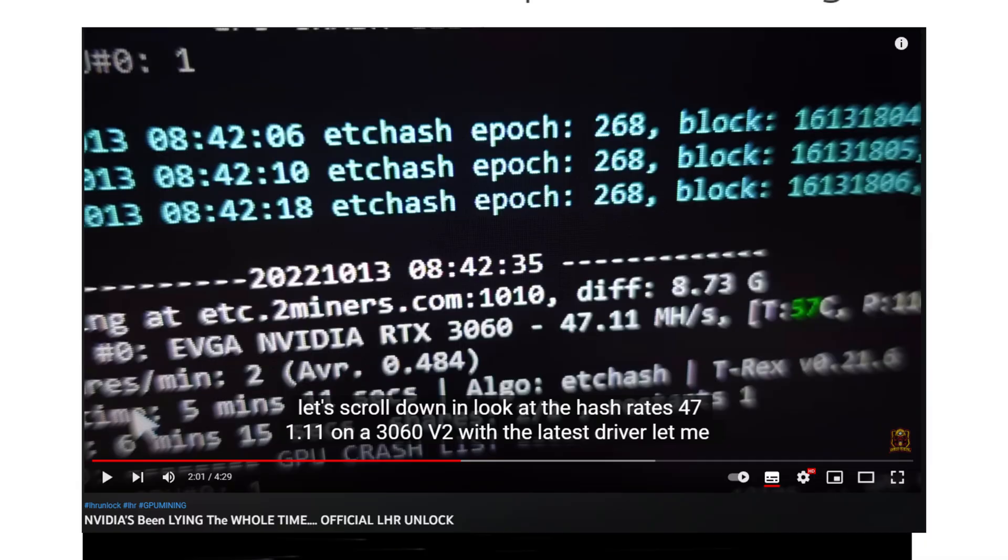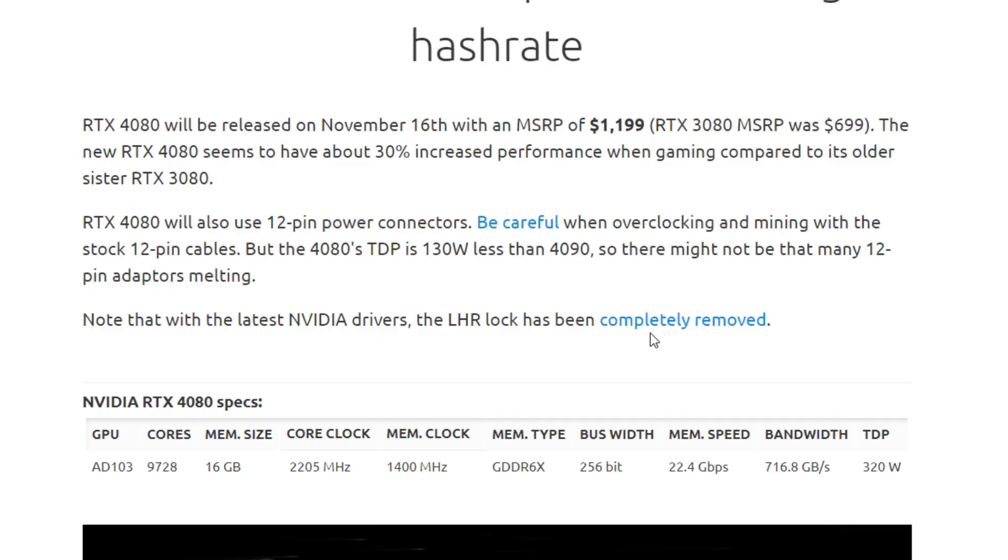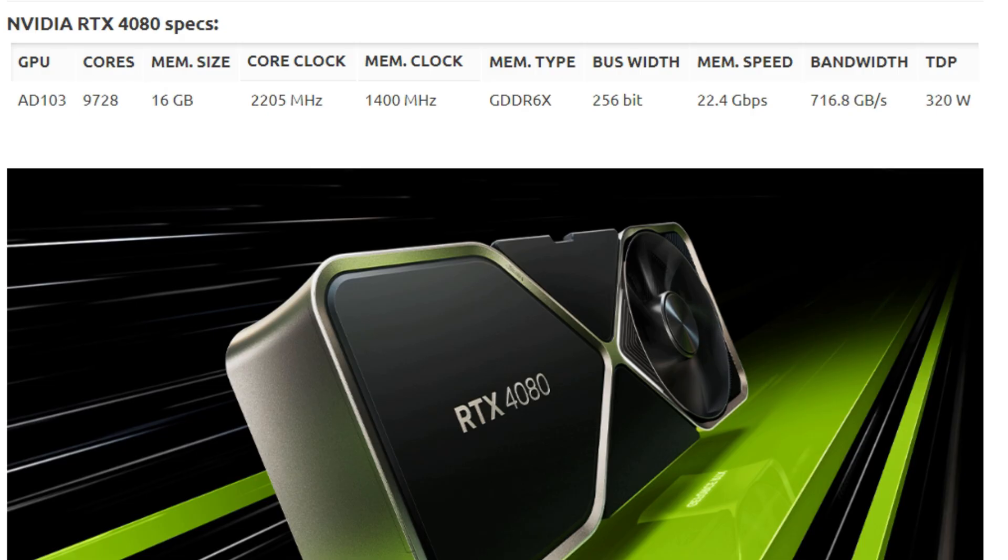Note that with the latest Nvidia drivers, the LHR lock has been completely removed. We dropped a video on that as soon as it happened — it was discovered on an RTX 3060 version 2 after a Reddit post showed that the drivers removed LHR completely from all these GPUs.